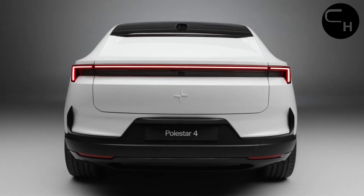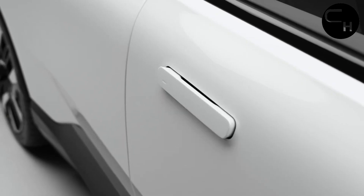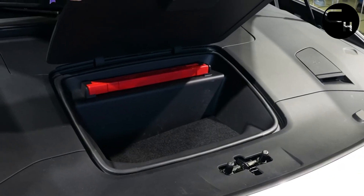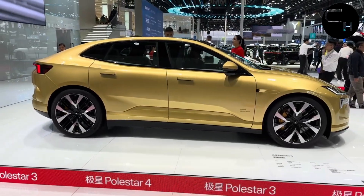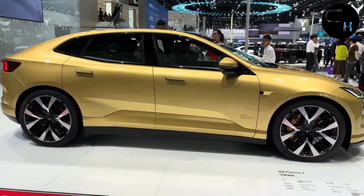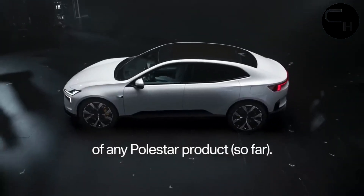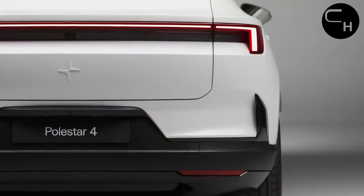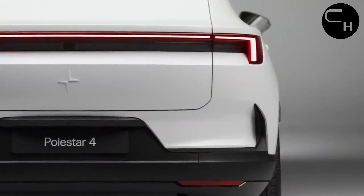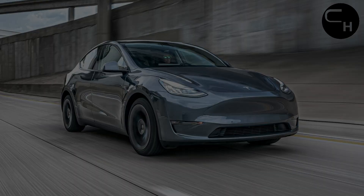Both 268 HP single and 536 HP dual-motor powertrains are offered, with the more powerful setup able to shoot the Polestar 4 to 60 mph in a manufacturer-estimated 3.5 seconds. The driving range of the rear-motor-only model should be a little more than 300 miles per charge, which is sufficient to challenge well-known EV rivals such as the Audi Q8 e-tron and the Tesla Model Y.